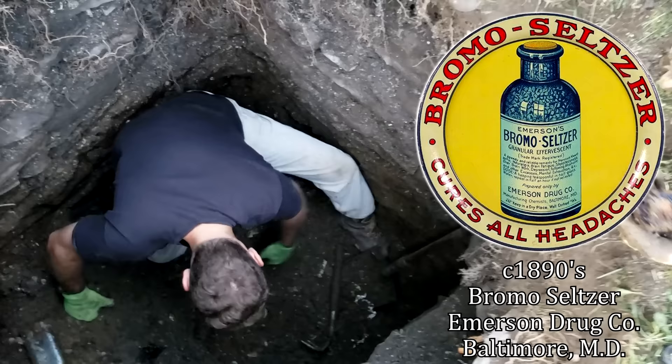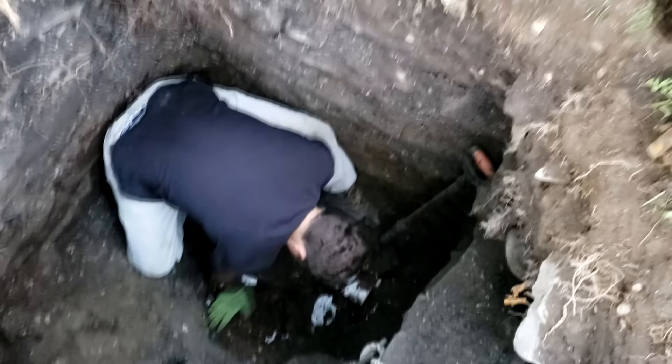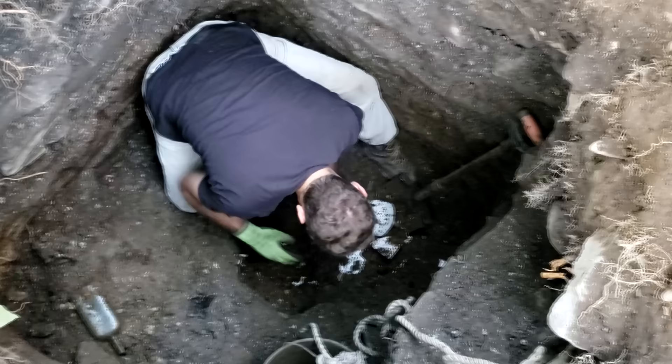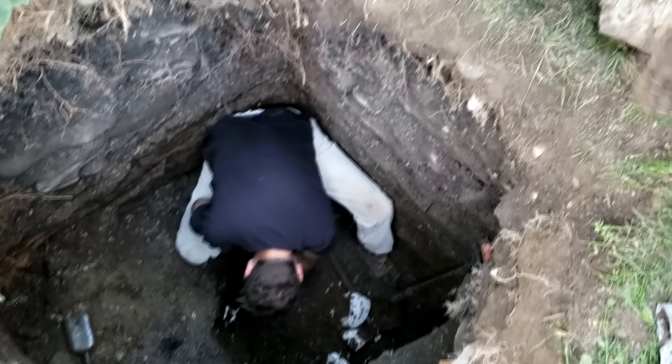Another bromo. We're not digging in Binghamton right now, but we're real close to it. It's got the cork still in it too. Nice, clear bromo. Definitely in northeastern Pennsylvania. Ryan's about eight and a half feet down in there in the ground right now, popping out a bunch of stuff. We're in a small town in PA.